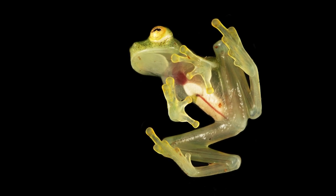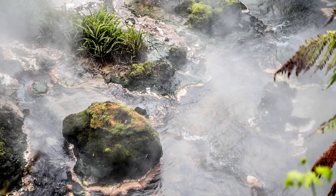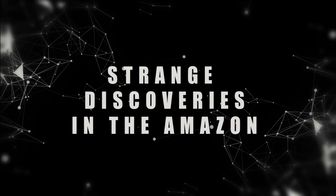From see-through amphibians no bigger than a thumbnail to steaming hot waters that course through the rainforest, today we look at strange discoveries in the Amazon.